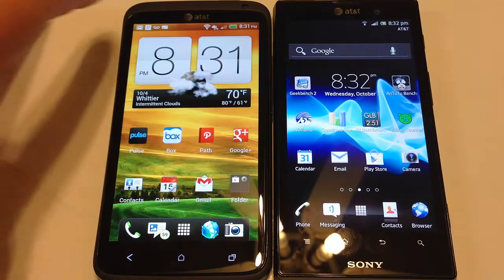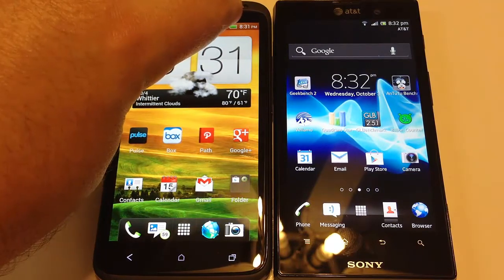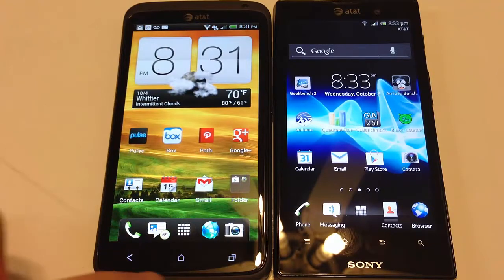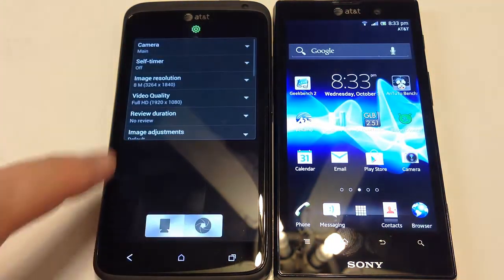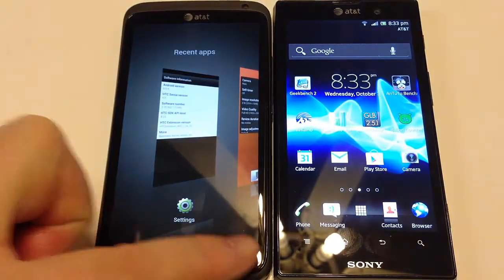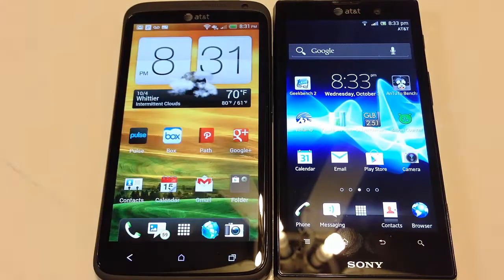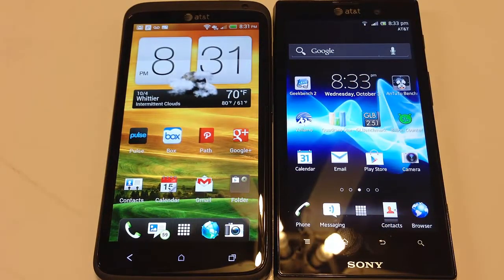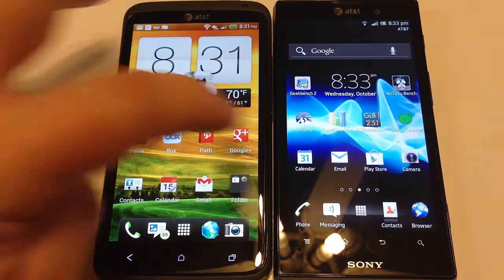Let's take a look at the bodies on each of these. We've got a speaker at the top for making calls, a front-facing camera, a back button, a home button, and a recent apps button. With the Android 4.04 update, you can actually change and adjust this button to be a menu button as opposed to just a recent apps button — we've changed it to a menu button. If you hold it, it becomes a recent apps button. On the Sony, it has its own dedicated menu button.